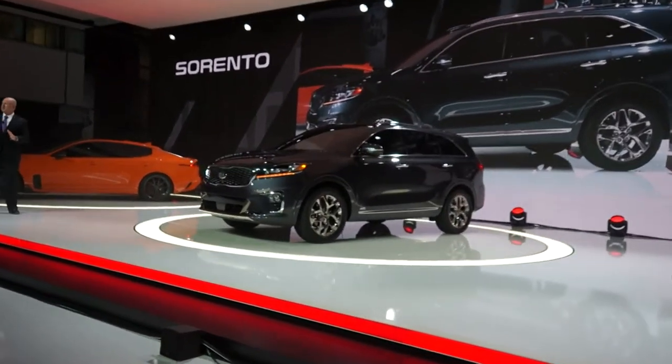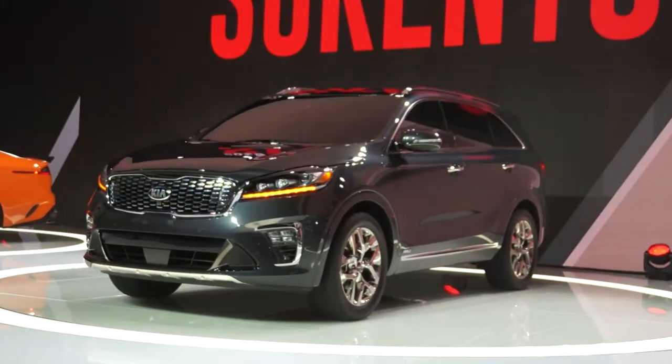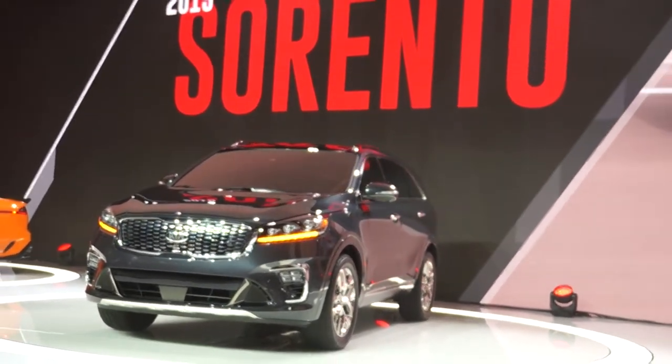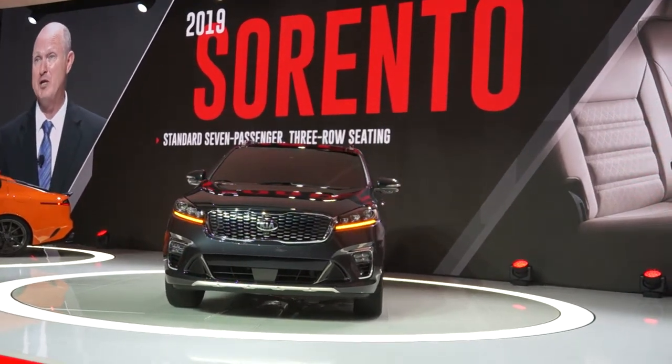The new 2019 Sorento — hugely refined, incredibly rugged, with class-leading roominess. And now with standard seven-passenger, three-row seating on every trim level. We've taken everything great about our flagship SUV and made it even better.